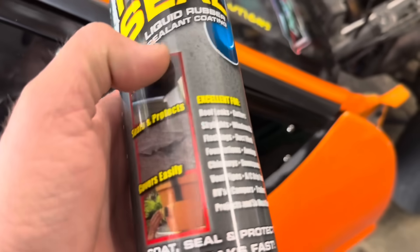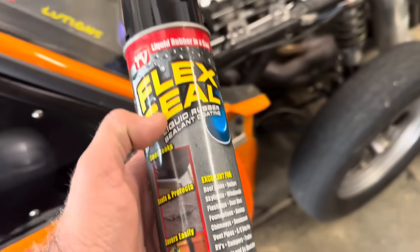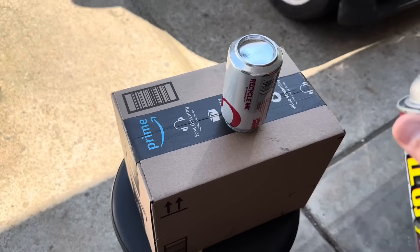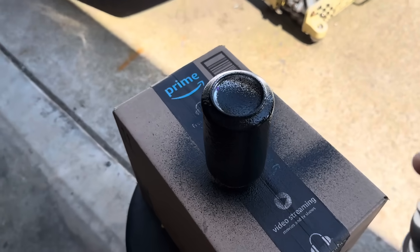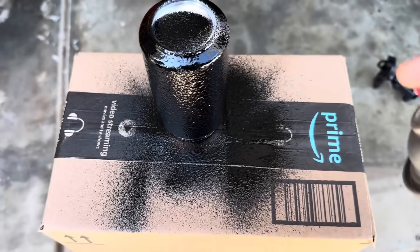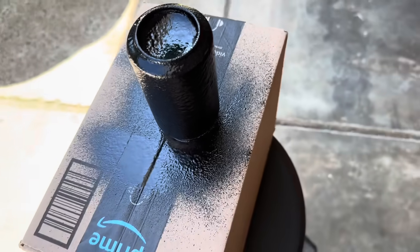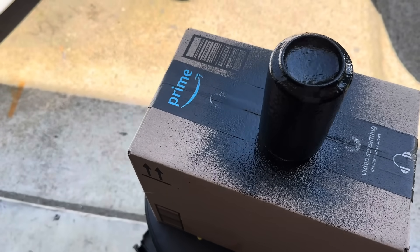I'm going to take a Diet Coke can and completely coat it. I'll put two or three coats on it, let it cure overnight, then hit it with a hammer and see if it'll actually contain. Flex Seal goes on thick. It says to apply one to two coats and it fully cures in about 48 hours. There are other products like Rhino Liner and Lizard Skin that might work similarly.